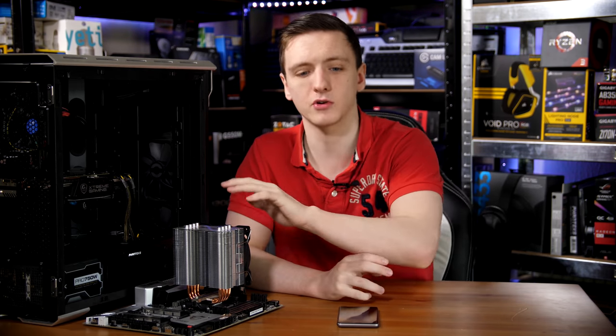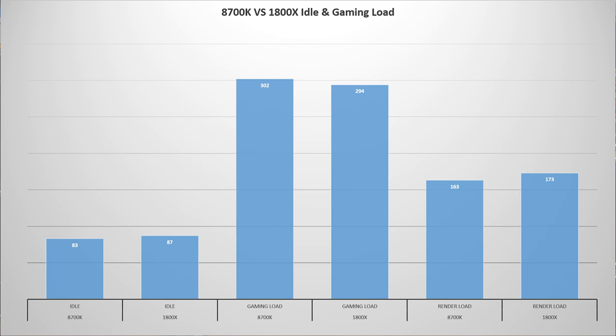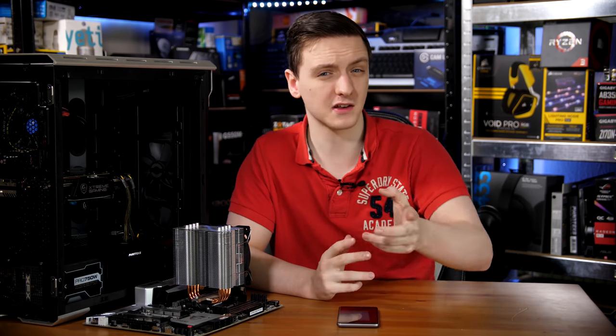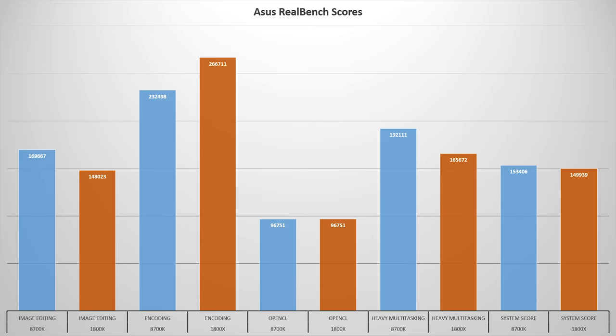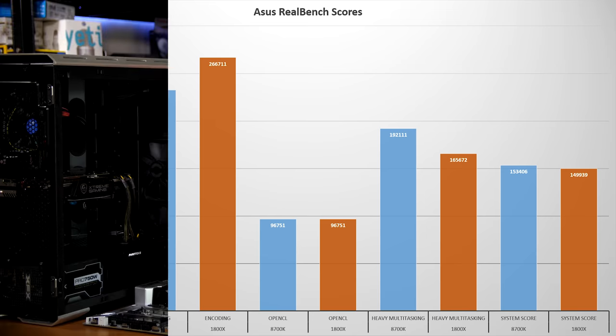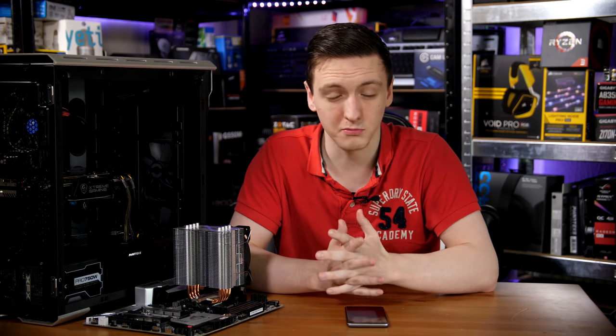For the rendering test, the 1800X drew 173 watts while encoding, whereas the 8700K drew 163 watts — so actually 10 watts less. Looking at the ASUS RealBench scores, image editing was similar with the 8700K slightly on top, while the encoding score saw the 1800X come out ahead — a full reversal which was interesting. The OpenCL test uses the GPU so scores were identical, and in the overall system score the 8700K just edges out the 1800X, but the difference isn't massive.